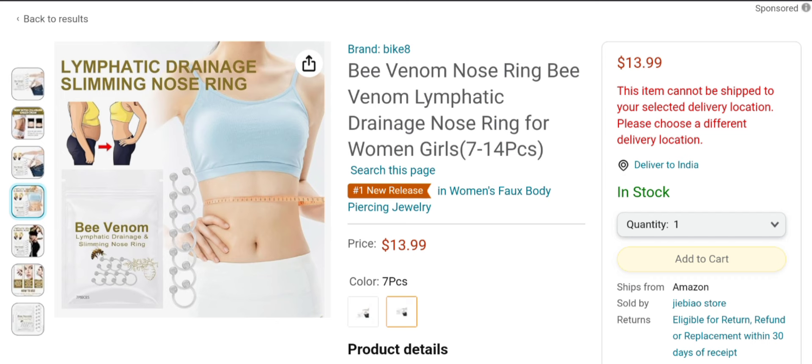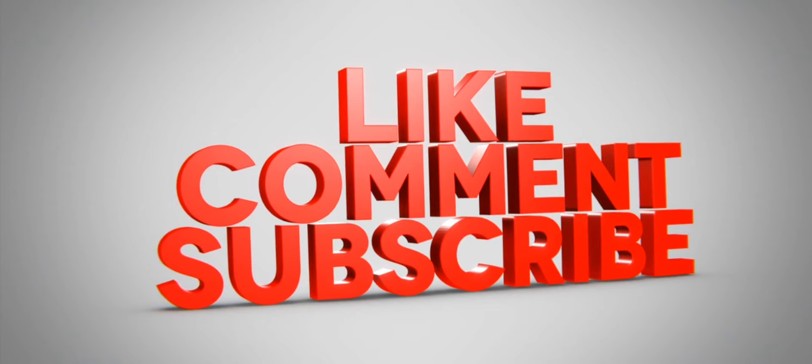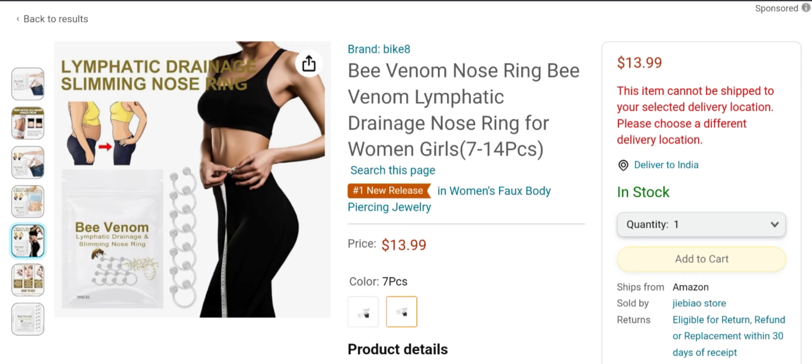But before going further, it is a request to all of you: do like, share, and subscribe to our channel. Now let's talk about the legitimacy factors of this product — is it a scam or a legit product? The price of this product is $13.99 US dollars, as you can see there.